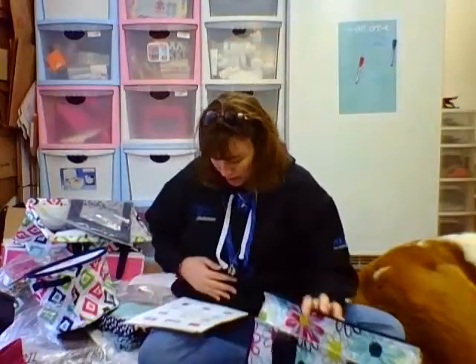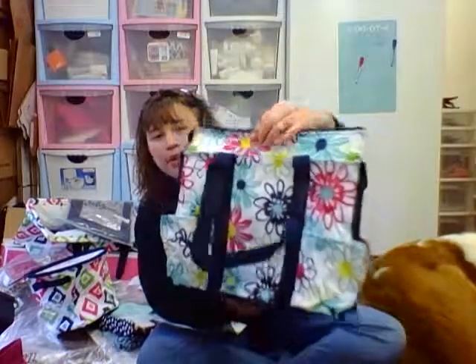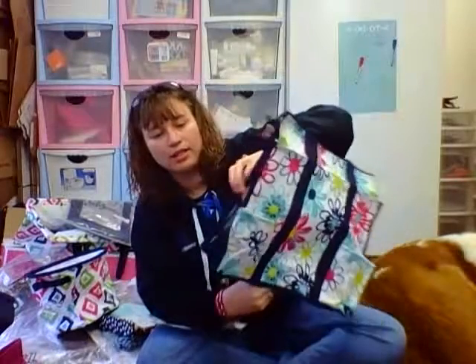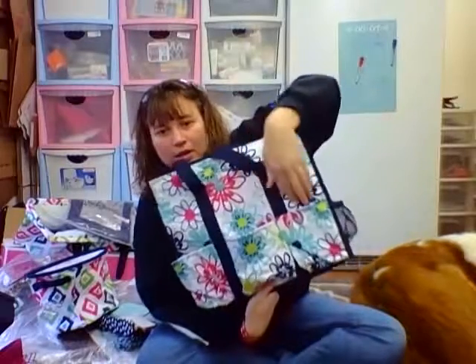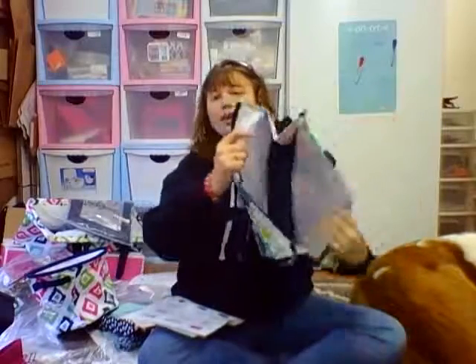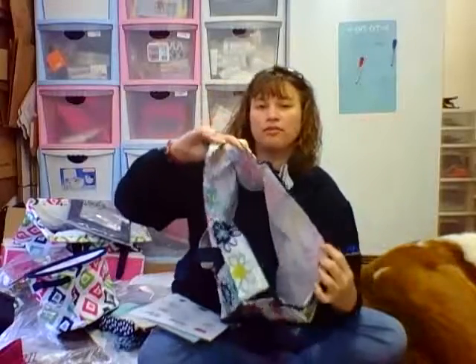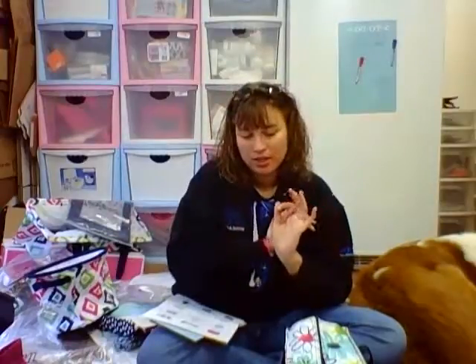Next we have the top organizing utility tote, and this one is in the Lopsy Daisy print — one of our new prints. Got your couple pockets in the front right here. On the sides we've got two mesh pockets, and on the back we've got an extra pocket — so three pockets total in the back. Nice big inside. The file folder fits really awesome in here; you can set that in there and put all your business supplies in there.